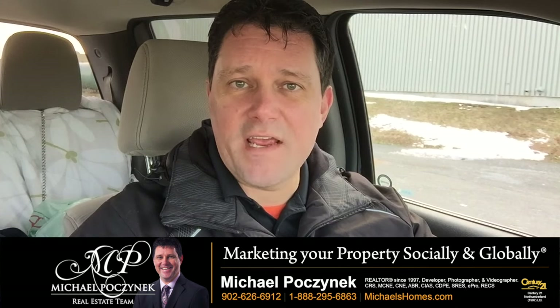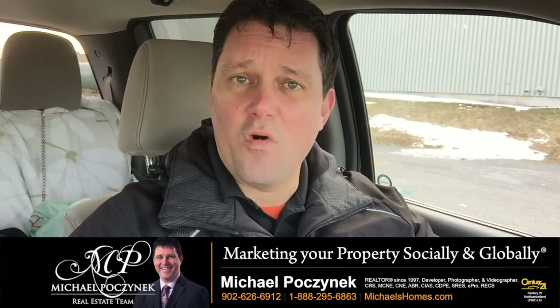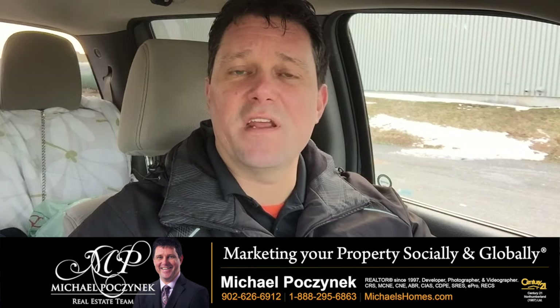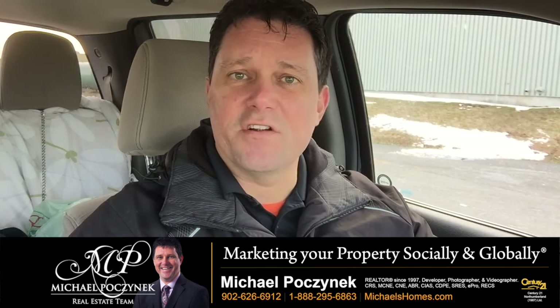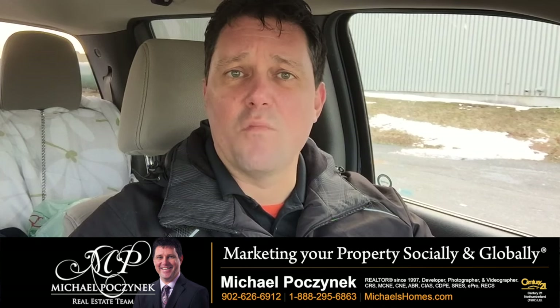So your house is listed for sale, or you're thinking about listing it for sale — what do you do before you take pictures and video? Watch for the next minute and I'll explain. Today we're talking about staging your house for sale, which in turn is going to end up selling your house quicker and probably for more money.